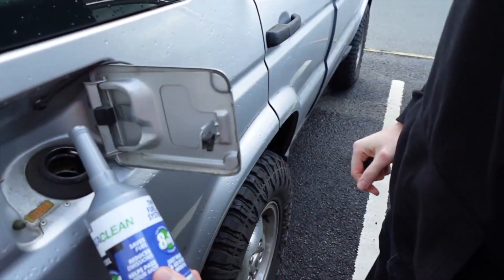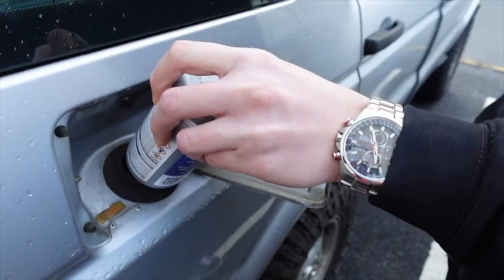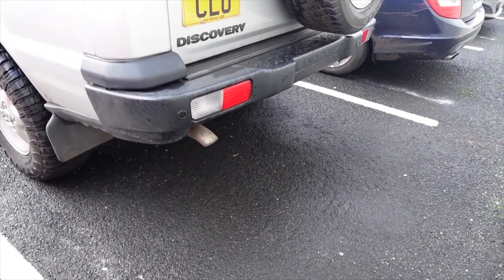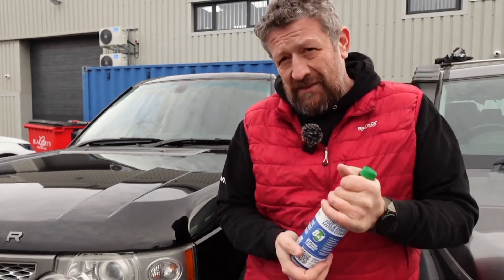Mark certainly said that he felt the vehicle was a lot smoother and quieter. Very little smoke. We actually got Steve to put some in his Discovery 1 and it made a massive amount of difference. The Disco 1 absolutely loves Cataclyne — it always has done.